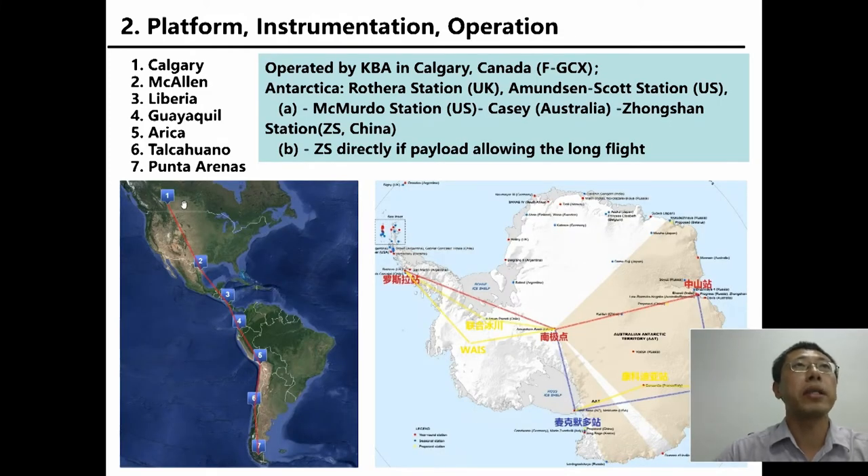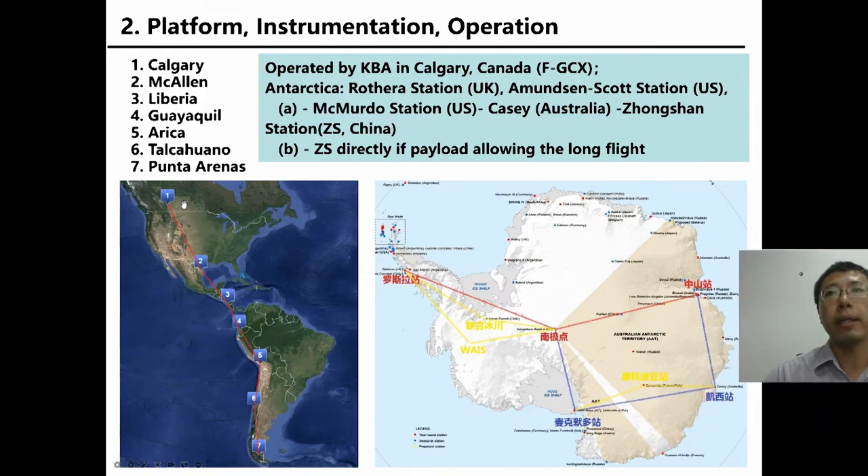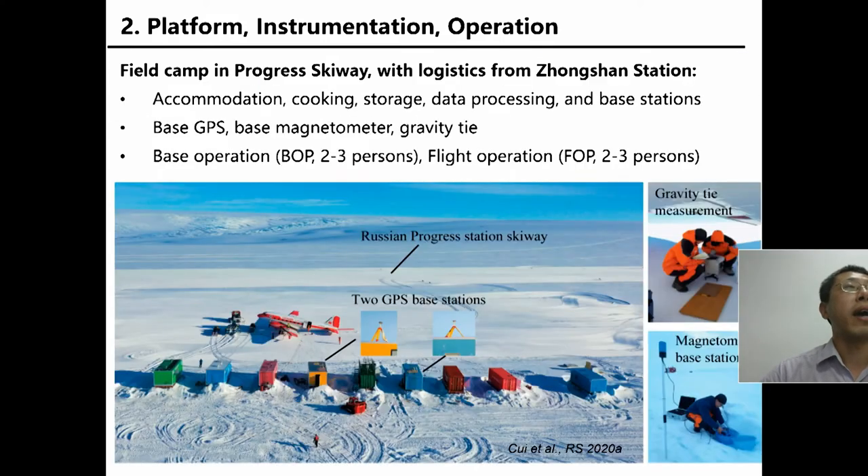The airplane was operated by Kenn Borek Air (KBA) based in Calgary. Each season, the airplane flies from Calgary to Punta Arenas and then goes into Antarctica. The first stop is Rothera Station, then it flies to the South Pole. Depending on the payload, the airplane can fly to Zhongshan Station directly, or fly via McMurdo Station and Casey Station before reaching Zhongshan Station. We have a very large field camp; all logistical support was provided by Zhongshan Station. The containers in the camp provide accommodation, cooking, storage, and data processing.